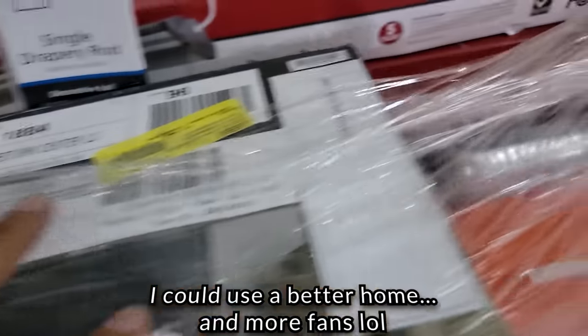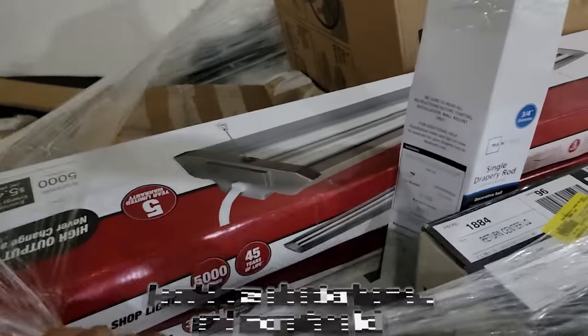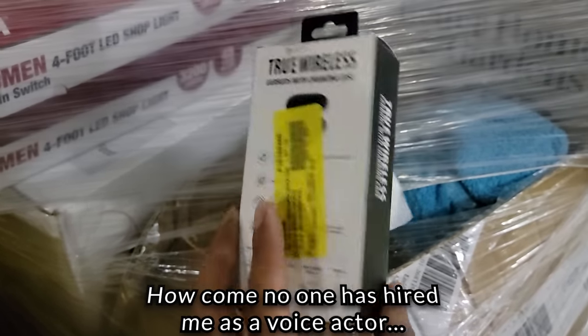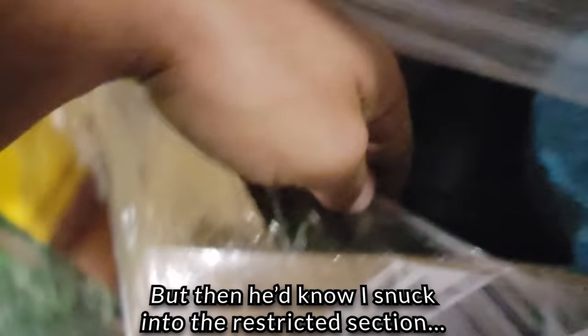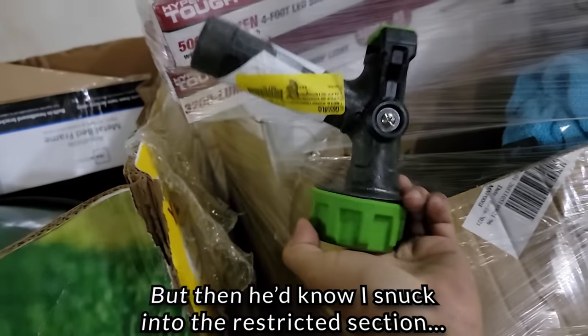What else do we got on this palette? Got some light fixtures - always good. I'm actually super interested in this one. Got some microfiber towels right there. Ooh, and some little electronics - you know I got to pull out the little electronics. Ooh, some headphones with charging case. Oh man, I might have to ask Tony how much this one's going for.